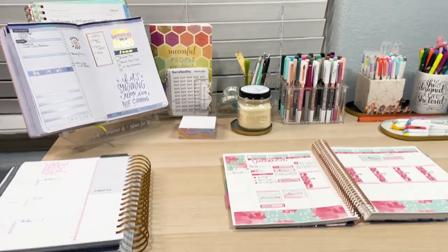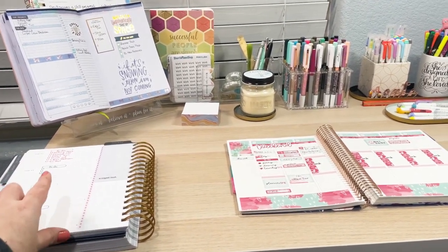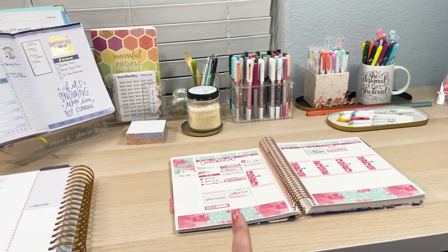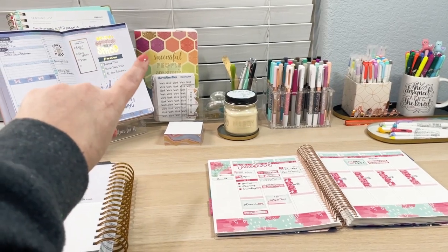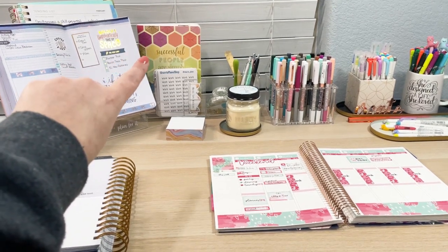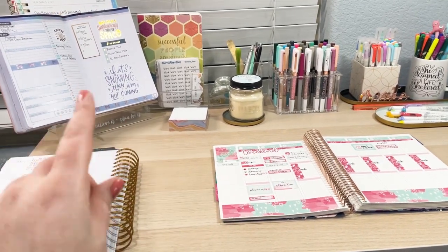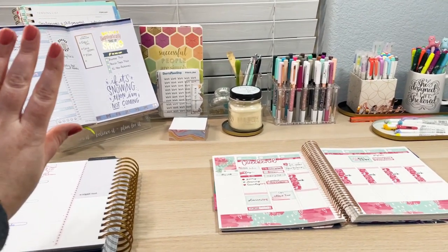On my desk I've got my Moxie Life Planner, open to the week where I've got some of my tasks written on there. I also have my Erin Condren vertical here decorated and set up for the week so I can see what I've got going on. In the back I've got a petite planner checklist from Erin Condren. What I've been doing in that is using it to mark off each day — am I checking in with my Moxie Life, my Erin Condren, my daily, my gold planner power sheets — making sure I'm checking in with a little bit of everything.